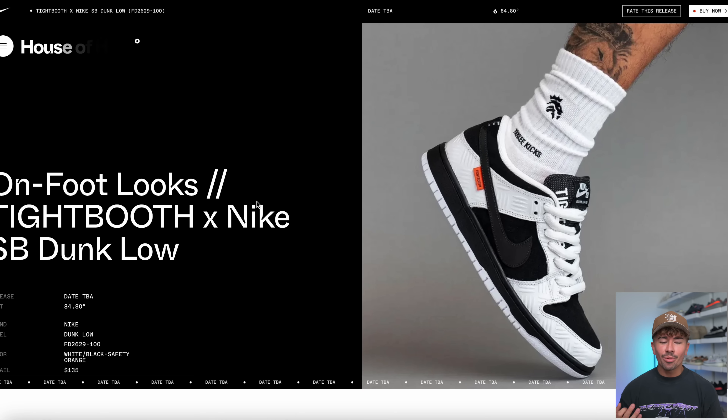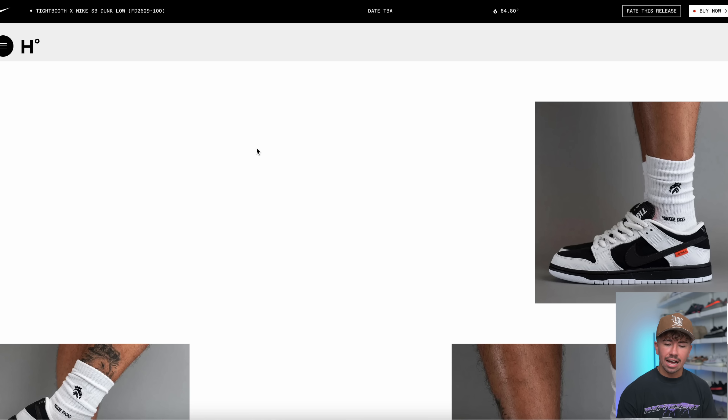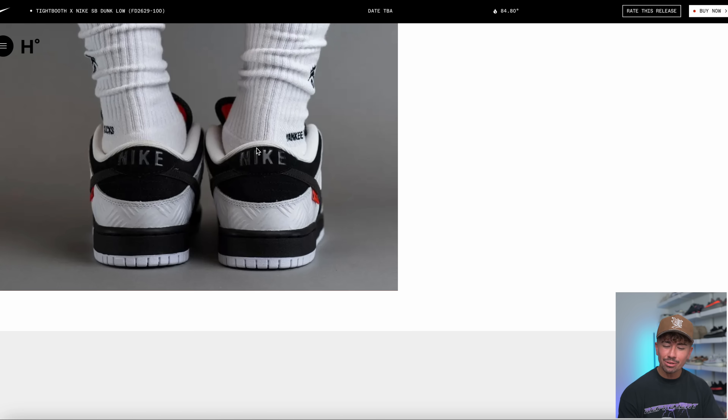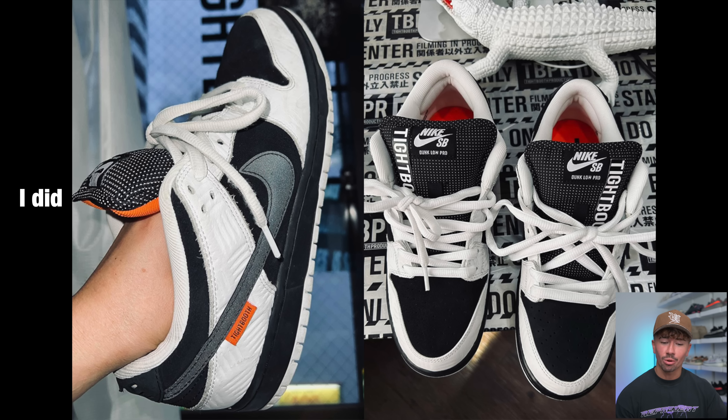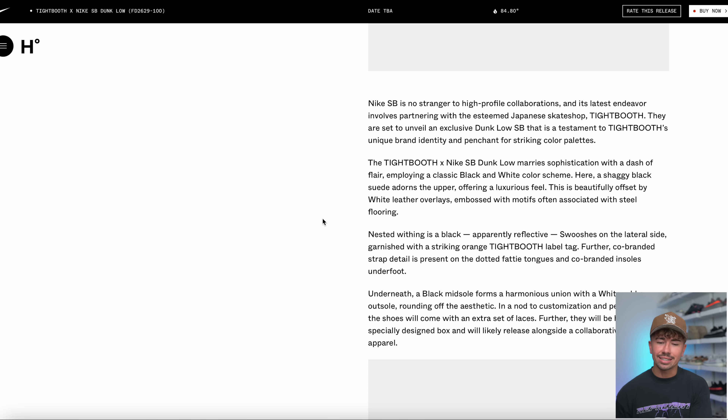We've got a ton of pretty massive Nike Dunk updates. We've got some on-foot images of the Tightbooth Nike SB Dunk Low. The more I'm seeing these things, the more I'm liking them — I believe the Nike Swoosh on these is reflective. The date is still TBA, but I believe these are going to be dropping holiday season, potentially around October to December.